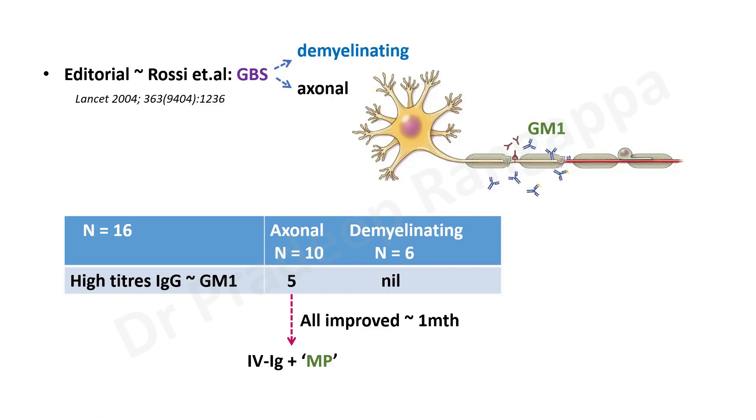In patients with high titers of antibodies against GM1, Rossi's interpretation was that steroids were beneficial, because they used IV immunoglobulins with methylprednisolone in all five patients where there were high titers of anti-GM1 antibodies, and all these patients improved at the end of one month. So the conclusion is: if we are looking at the core science to substantiate usage of steroids, there is no evidence from six trials. Even in meta-analysis, steroids do not seem to have any benefit when added to IV immunoglobulins. But a distinct subset — axonal degeneration with high anti-GM1 antibodies — may benefit.